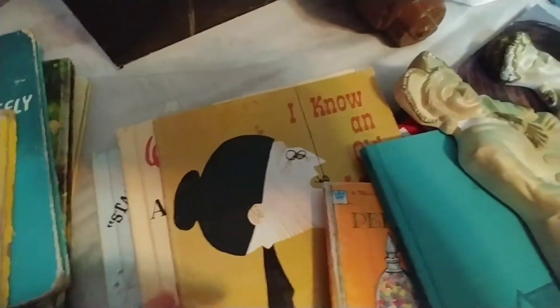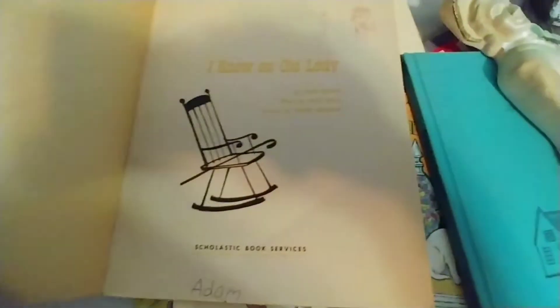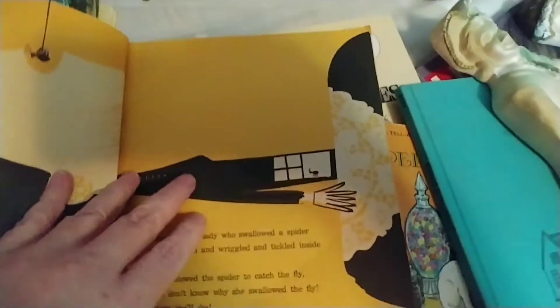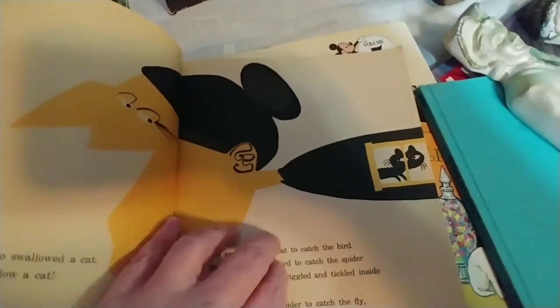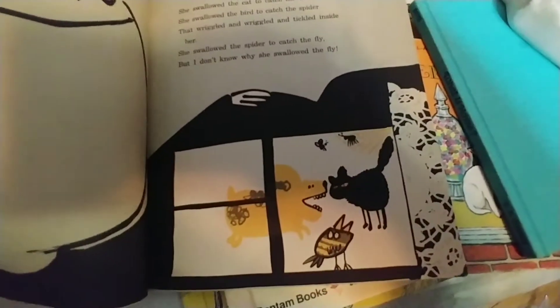I also got this one — it's from the 60s and I thought the graphics were so cool. It's called I Know an Old Lady. I feel like I should know this story but I don't. I just love the graphics in here. Very mid-century, very cool.